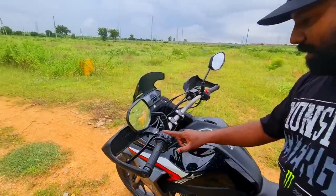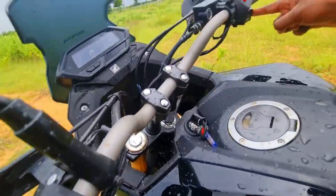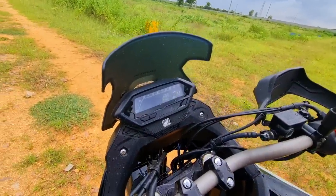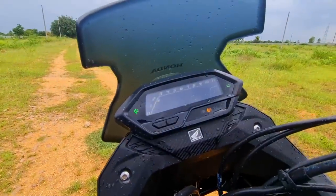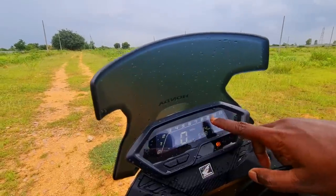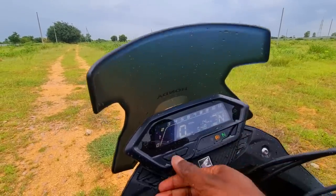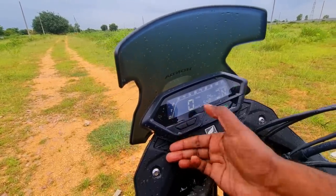Moving to the switchgear: we have all the relevant switches — high beam flasher, engine kill switch, hazard lights — which is really crucial for those who like to tour on this. The speedo console is similar to the Hornet 2.0. You can see the startup animation. You have all the relevant info: speedo, tacho, time, gear position indicator, fuel indicator, Trip A, Trip B, and battery volt indicator — that's really good.